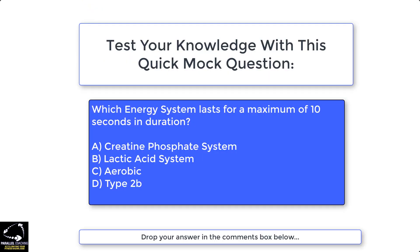Before you go, let's test your knowledge with a quick mock question. Which energy system lasts for a maximum of 10 seconds in duration? The possible answers are: A — creatine phosphate system, B — lactic acid system, C — aerobic, and D — type 2B.